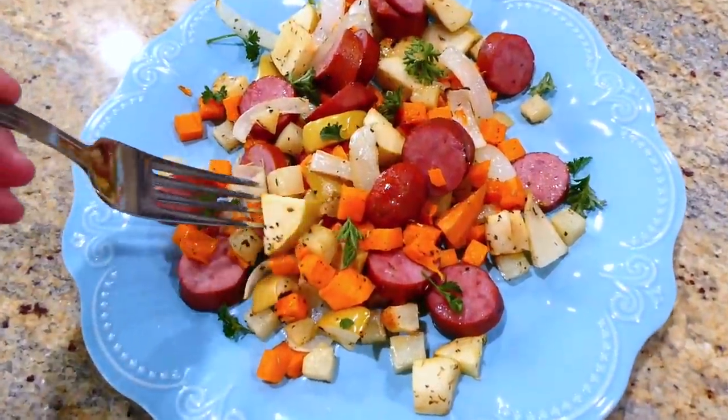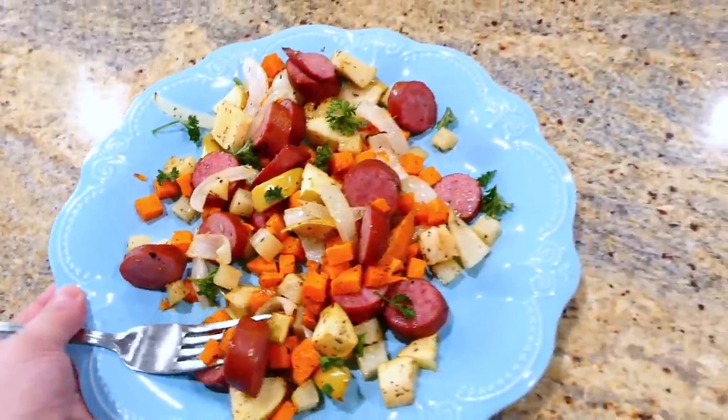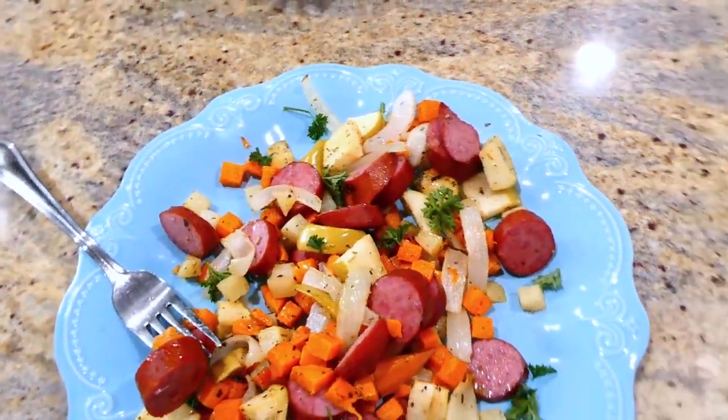Here's my plate of food! This is the type of meal I could make on a weekly rotation over and over again — it is that good. All of these veggies are very inexpensive at the grocery store, so this one is a winner winner.